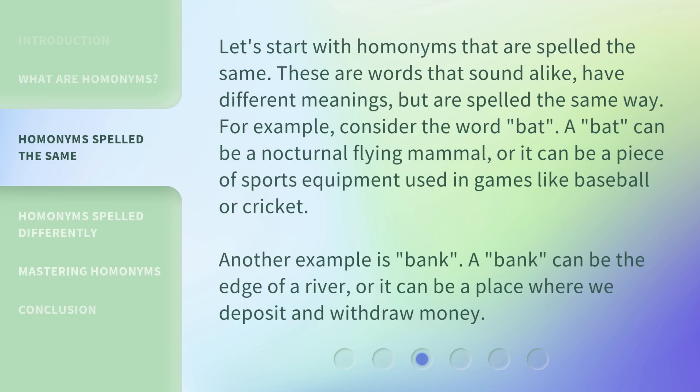Let's start with homonyms that are spelled the same. These are words that sound alike, have different meanings, but are spelled the same way. For example, consider the word 'bat.' A bat can be a nocturnal flying mammal, or it can be a piece of sports equipment used in games like baseball or cricket. Another example is 'bank.' A bank can be the edge of a river, or it can be a place where we deposit and withdraw money.